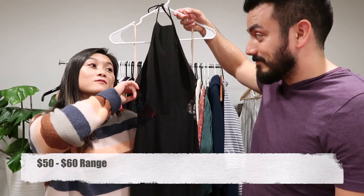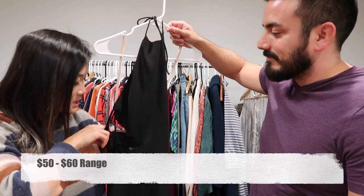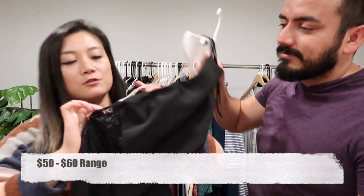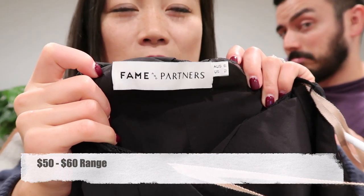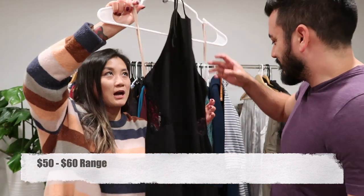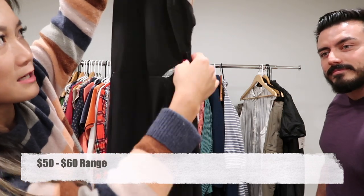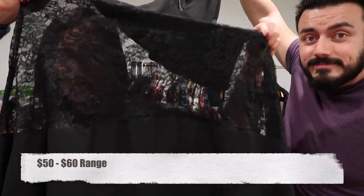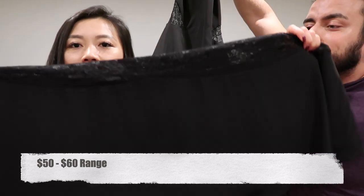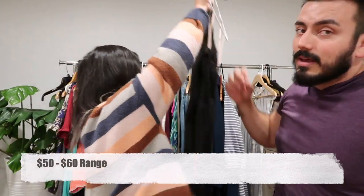And this Fame & Partners dress — I believe it's a Revolve brand or sold there. It's a halter dress with a really pretty lace detail at the waist and at the bottom, and it flares out like a mermaid. Really pretty dress.